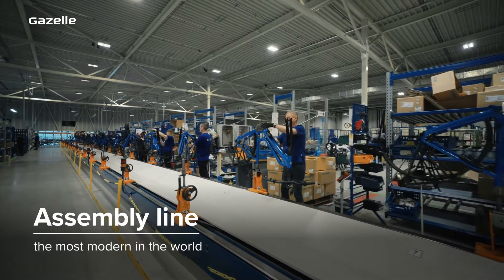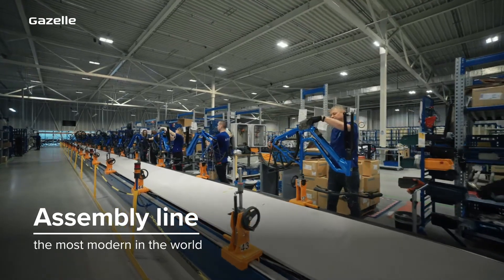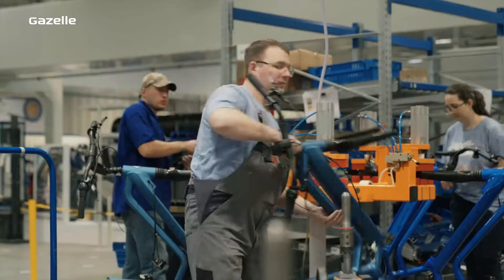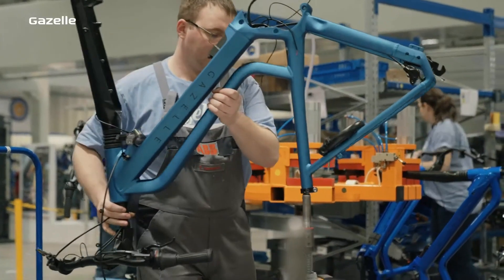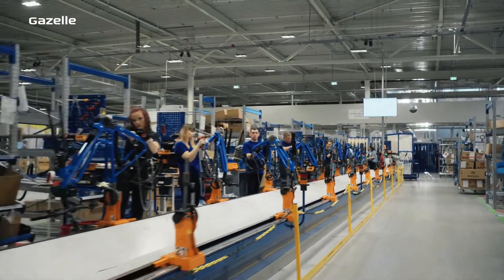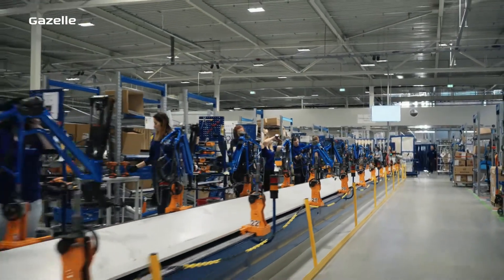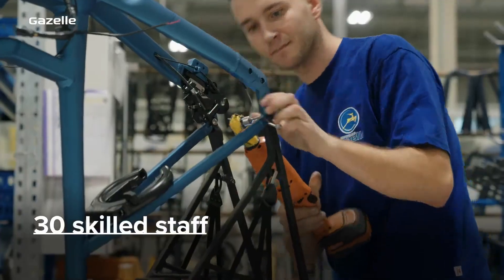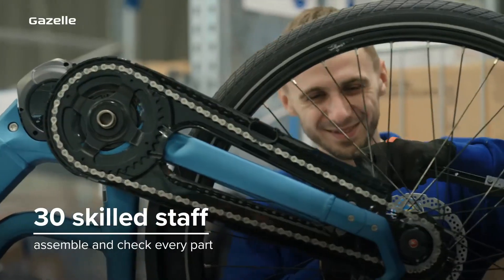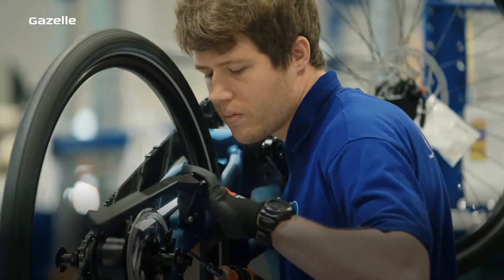At Royal Dutch Gazelle, our assembly line is the most modern in the world. This is where all parts are put together. The frame is placed on the track with the front fork and handlebars. All of the parts from our paint shop and pre-assembly are of course ready and waiting. Step by step, with attention to detail and precision, around 30 skilled technicians fit and check each component.